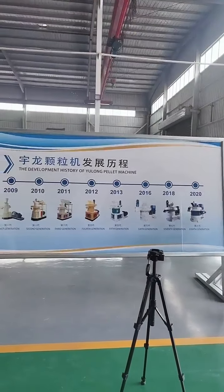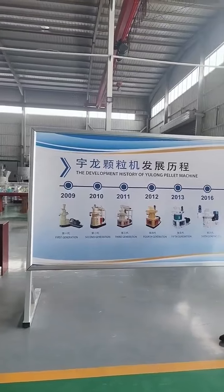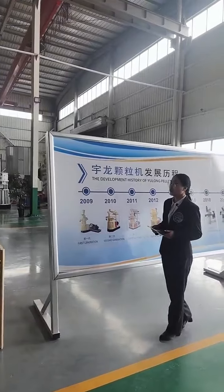The pallet machine can press wood sawdust, rice husk, straw, stalk, alfalfa, peanut shell, palm fiber, and other materials into pallets.